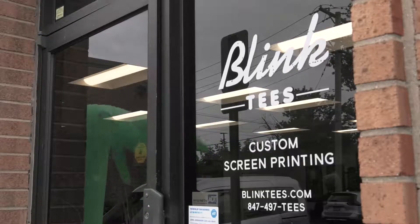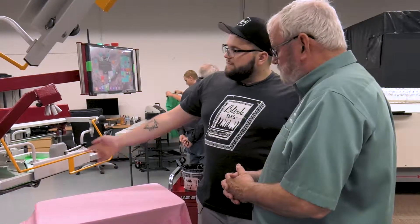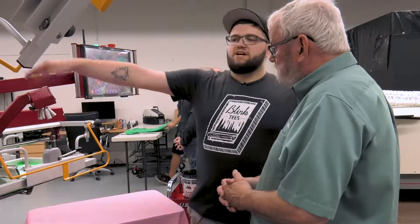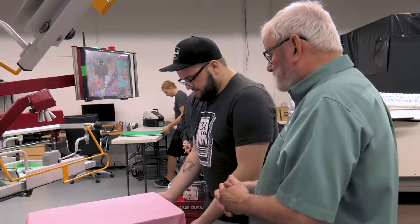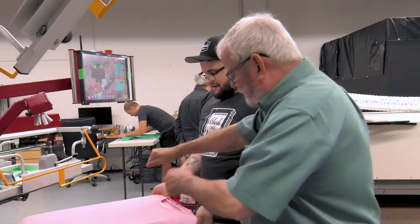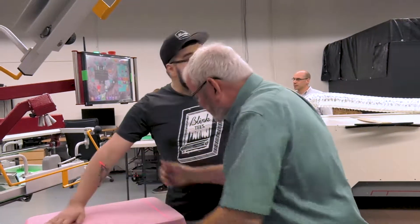Hi, I'm Chris Longino. I am the newest employee at Blink. I've been working here for about a month and a half. I'm currently on the production side — making the actual shirts, printing them out, putting them on the dryer, folding them, unboxing them — everything shirt-related that isn't physically buying the shirts.